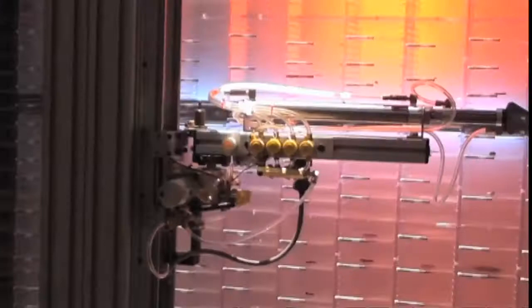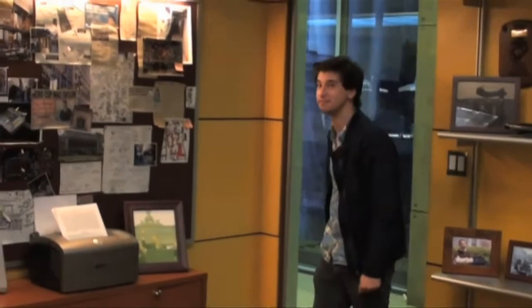Last but not least, Detective Mac Taylor's office. Everything you've seen here, from the newspaper clippings to the stuff on the walls, is either stuff that pertains to specific episodes of the show, or something that Gary himself has hand-picked based on his interpretation of the character.